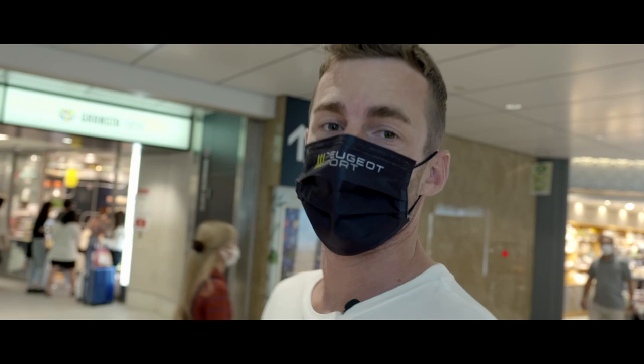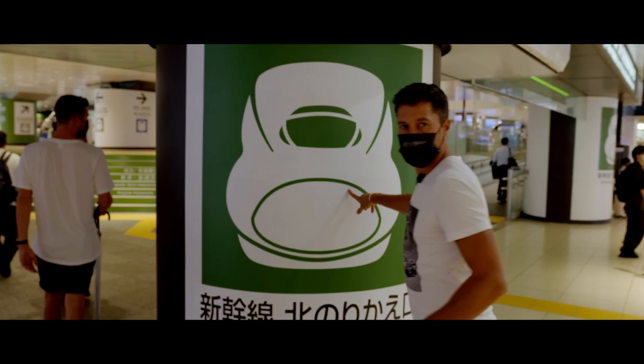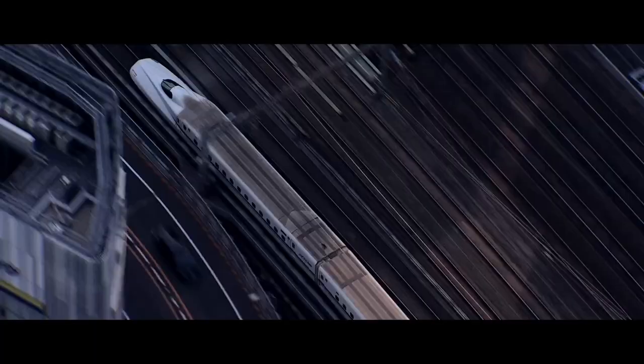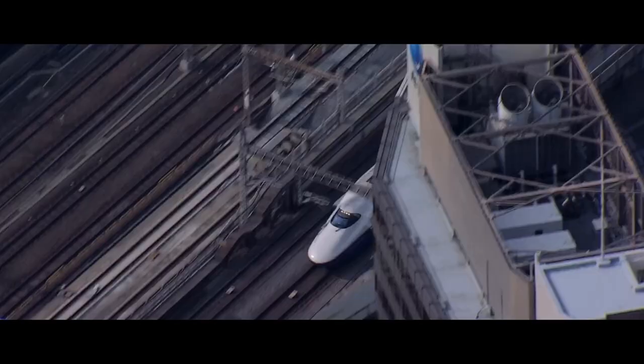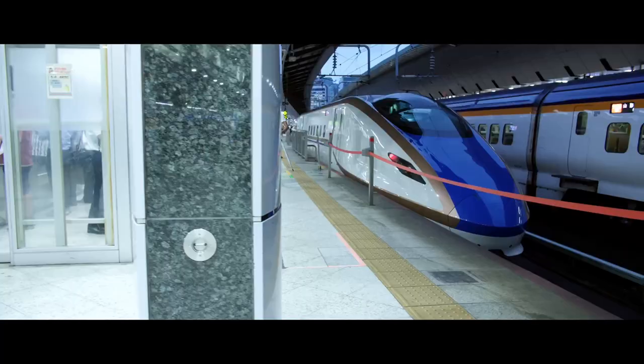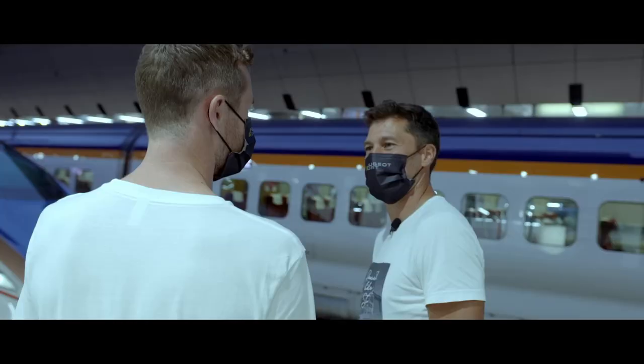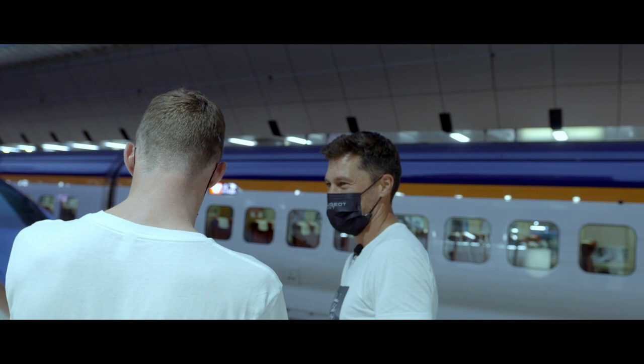You can see the Shinkansen right there — look at the shape, it looks so quick. Do you know why those trains are so fast? From riding it so many times, when we go fast it feels like it's floating.